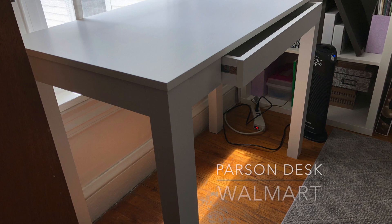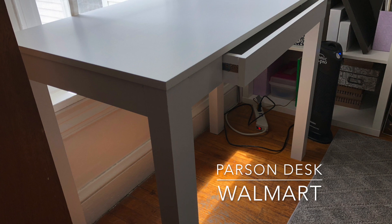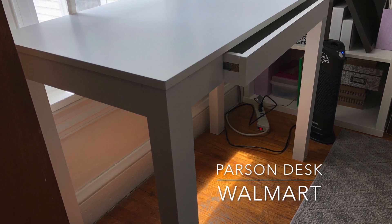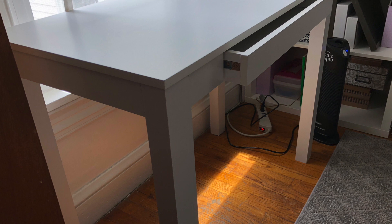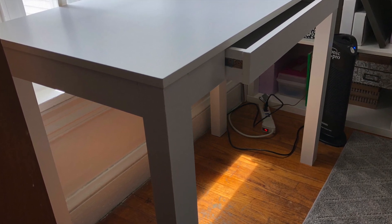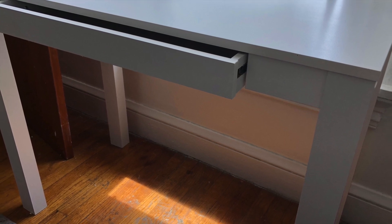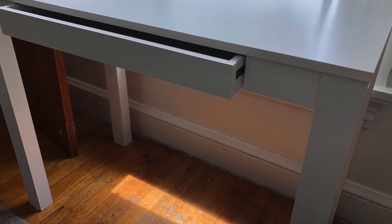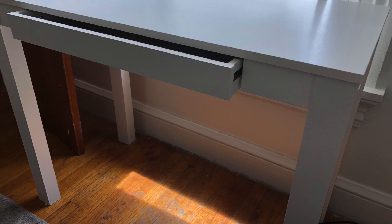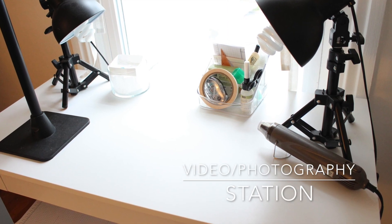This is where I film all of my videos. I have this very simple table from Walmart that my husband put together — it's called a Parson Desk. It's made from particle board, extremely lightweight — almost a little too lightweight for me, but it'll do. It sits right in front of a window that gives me lots of natural light, which helps me take my photographs and videos.